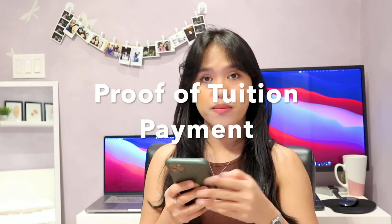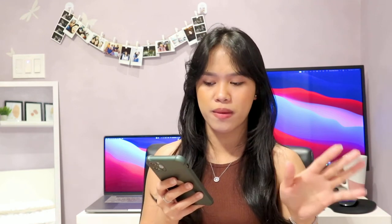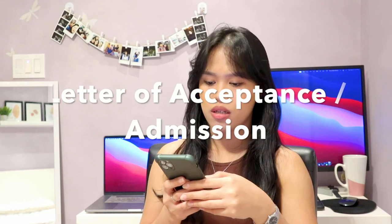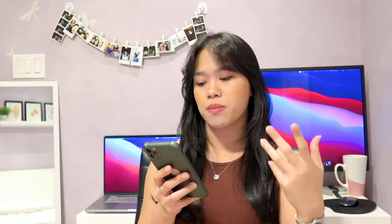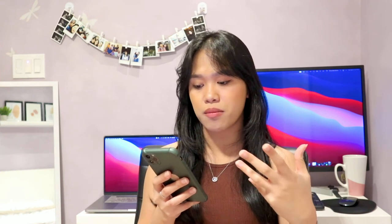Next is proof of tuition payment — your first year of tuition must be fully paid and you need to show proof such as a tuition receipt or bank receipt showing funds transferred to the school. Then proof of IELTS language test results. Then letter of acceptance or admission — you must provide the letter of acceptance from the Canadian educational institution you will be attending, issued on official letterhead showing the exact tuition fees, anticipated start and finish dates, and the date by which you need to register.